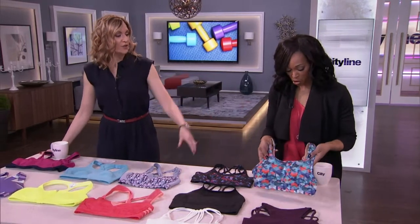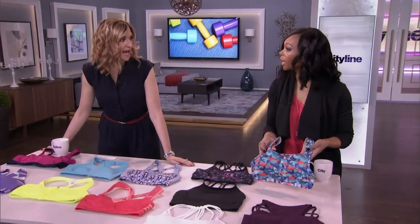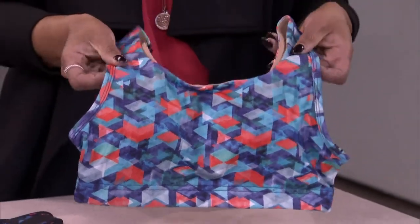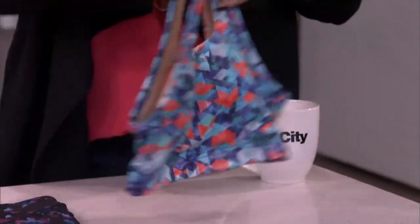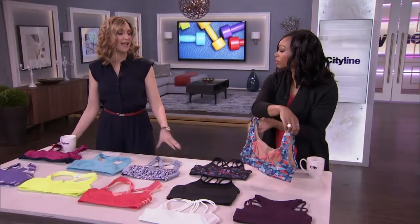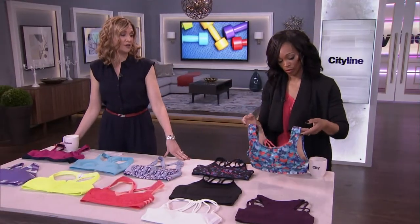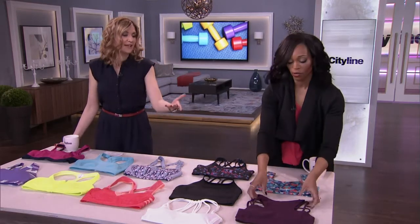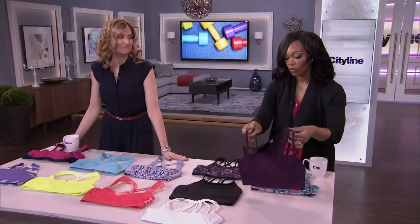So starting with this gorgeous one from Karma — that's the medium support bra. We can tell it's medium support because of the thick straps, and the back has a big band that's going to keep you in place. It's breathable, and you can take the cups out or keep them in, so it allows a lot of great features.